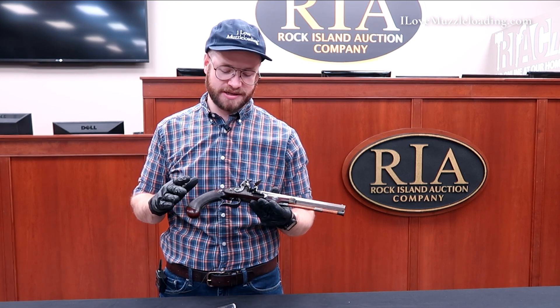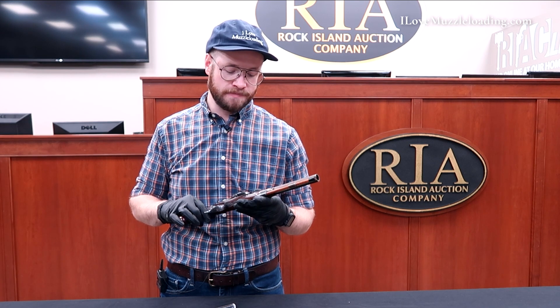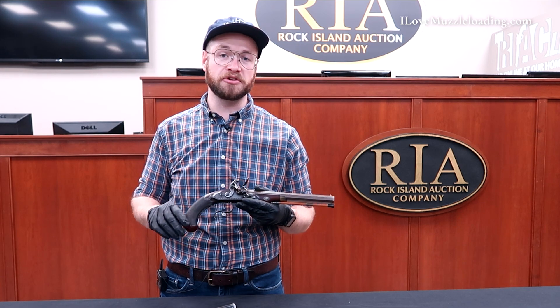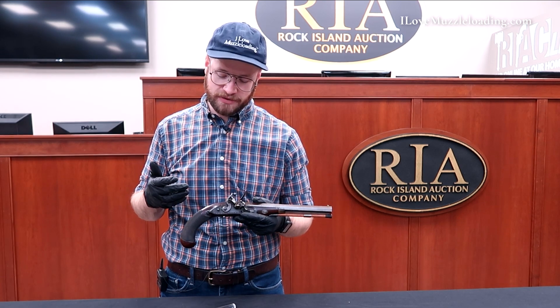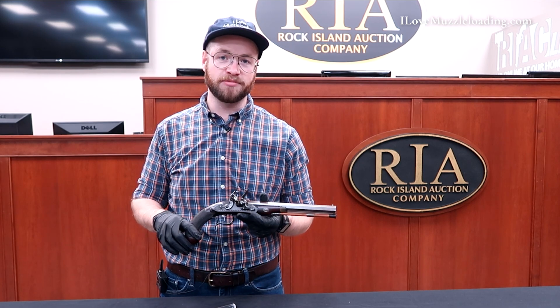Overall, this is a neat piece. It's always fun to hold a pistol made by Simeon North — just really well done. He knew what he was doing and I think could use a little more recognition for that. This is just a fine, light, comfortable pistol, in my opinion.